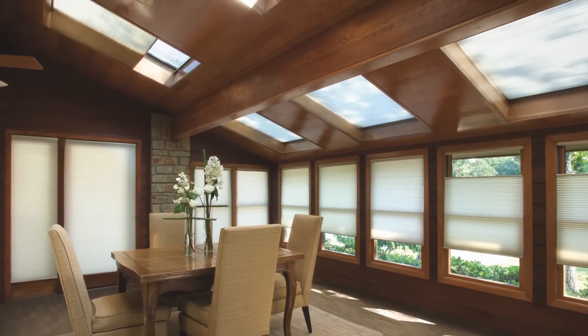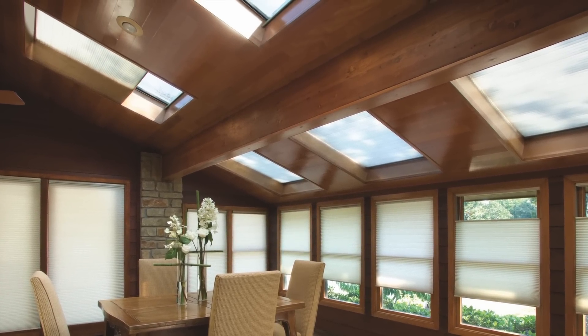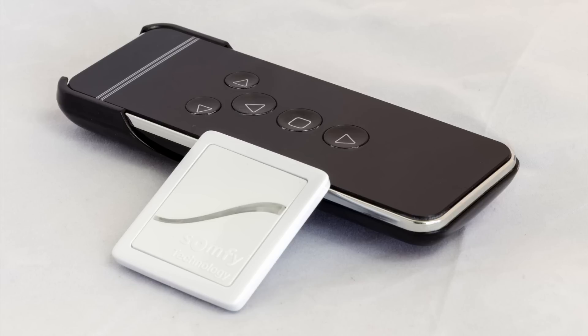Our motorized window treatments are cord free, making them a safe choice in homes with small children and pets. They are also a great choice for hard to reach windows and skylights, making them accessible through the easy to use remote control.